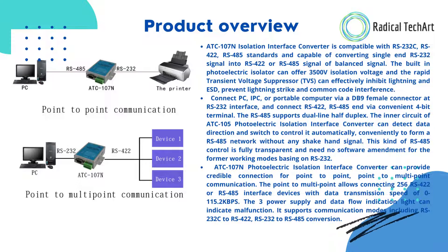Connect a PC, IPC, or portable computer via a DB9 female connector at the RS-232 interface, and connect RS-422 or RS-485 devices via a convenient screw terminal.